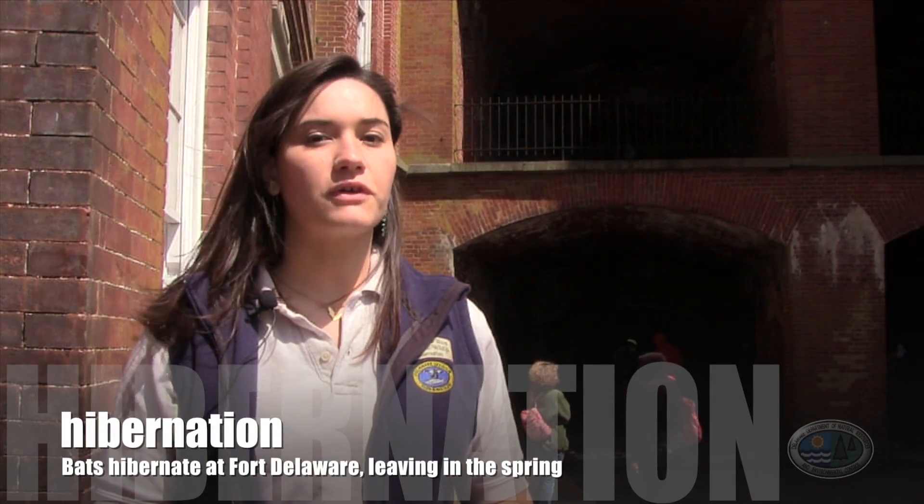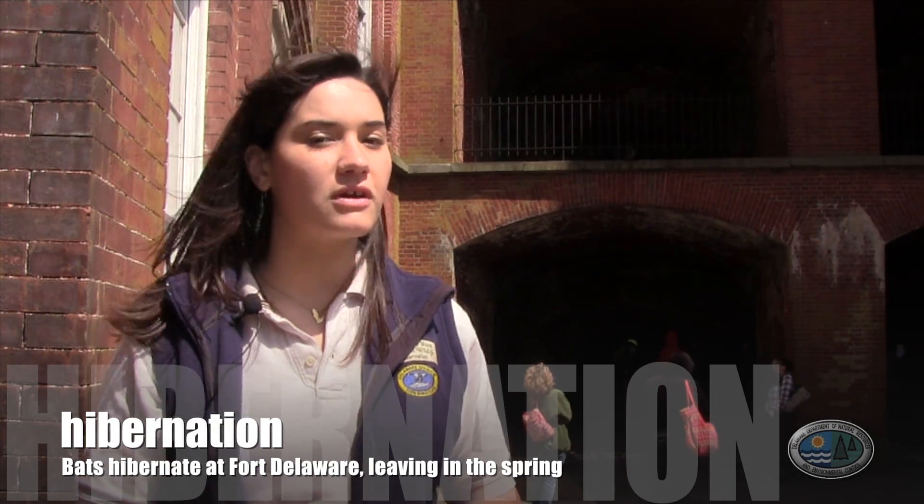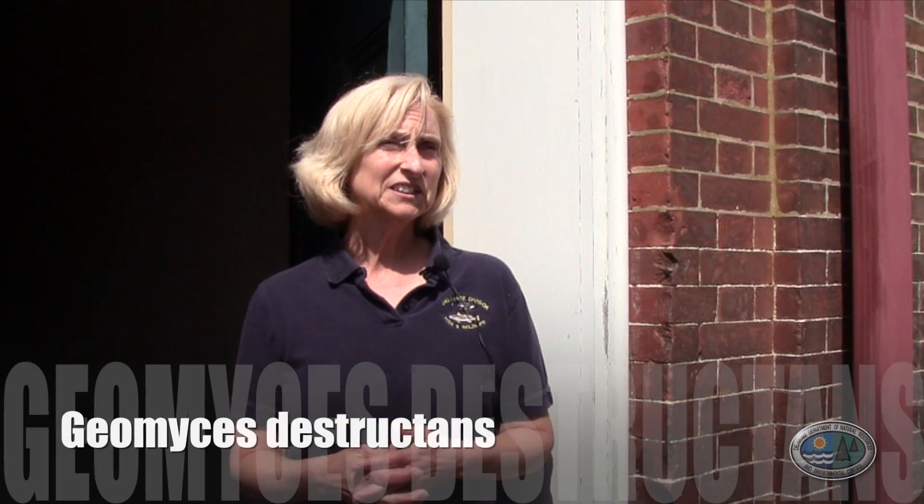The hibernating bats that come to Fort Delaware — we think they come in between September to November and stay through the winter and emerge in March, April, May. It's a disease that's caused by a fungus that's new to science called Geomyces destructans.